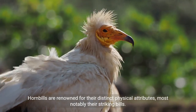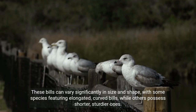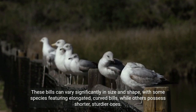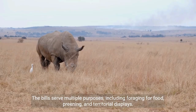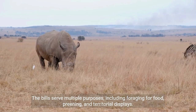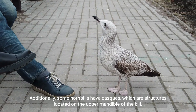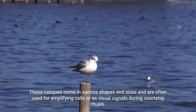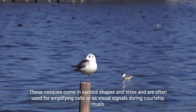Hornbills are renowned for their distinct physical attributes, most notably their striking bills. These bills can vary significantly in size and shape, with some species featuring elongated, curved bills, while others possess shorter, sturdier ones. The bills serve multiple purposes, including foraging for food, preening, and territorial displays. Additionally, some hornbills have casques, which are structures located on the upper mandible of the bill. These casques come in various shapes and sizes and are often used for amplifying calls or as visual signals during courtship rituals.